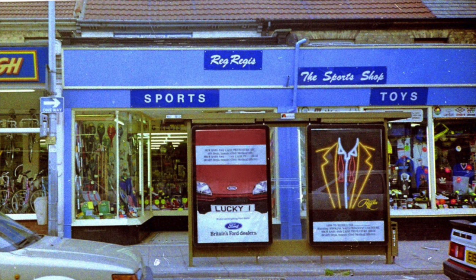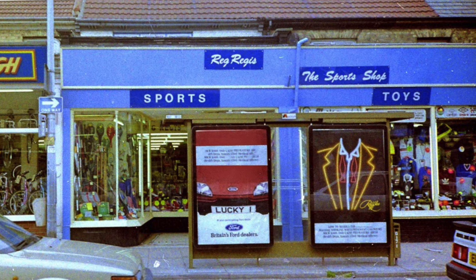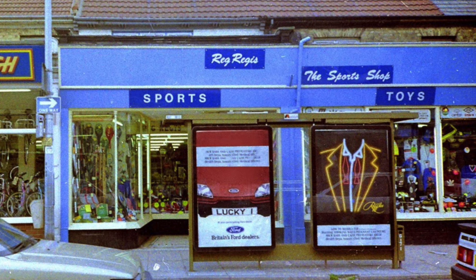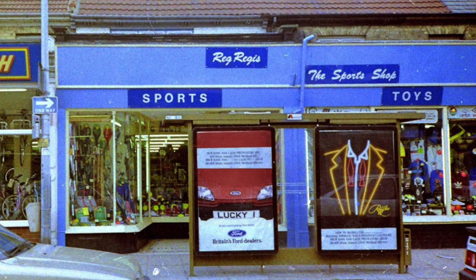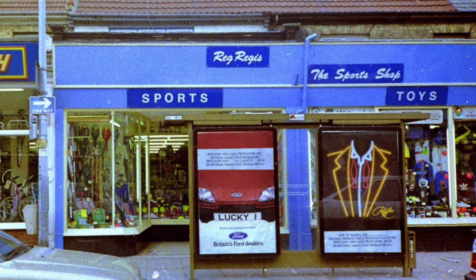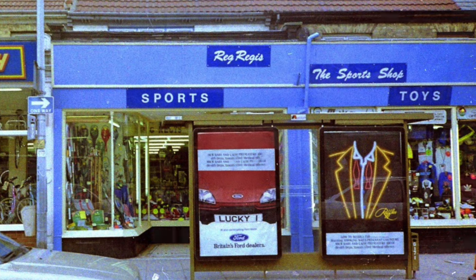This would be the 1980s, by the looks of things. Mr. Regis had a smaller shop, and as business improved in the 1970s he extended his shop to take in the adjoining premises. He was really one of the most famous shops post-war in London Road South. You think of those independent stores and Reg Regis always comes to mind.